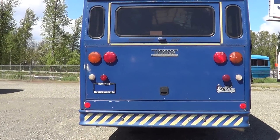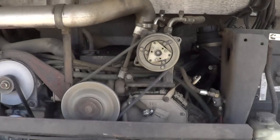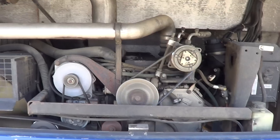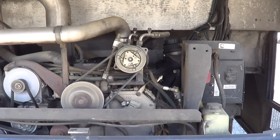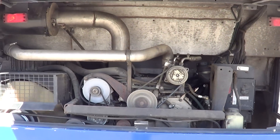Let's pop the hood and see what's pushing her. 5.9 liter Cummins turbo diesel — not going to go wrong with that one.